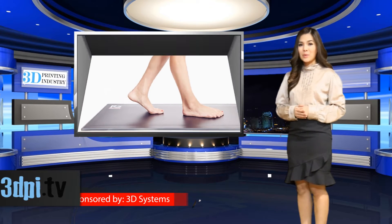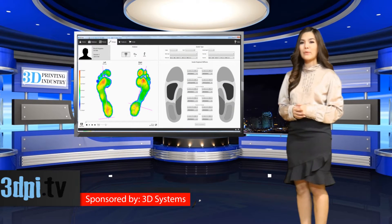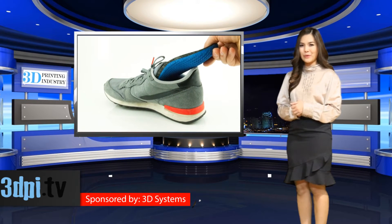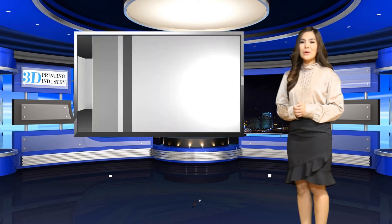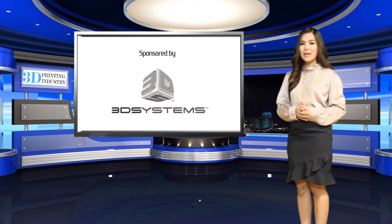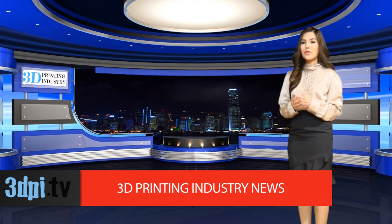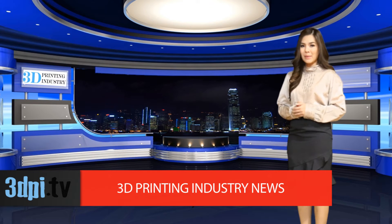RSPrint will, according to the partnership, create the world's first dynamic 3D printed insoles which are customized to truly support the every move of an individual. RSPrint's foot scan hardware and software makes dynamic pressure measurements for the design of the insoles, taking into account not only the shape of the patient's foot but also pressure distribution via in-depth biomedical analysis. The outcome is scientifically based customized insoles.